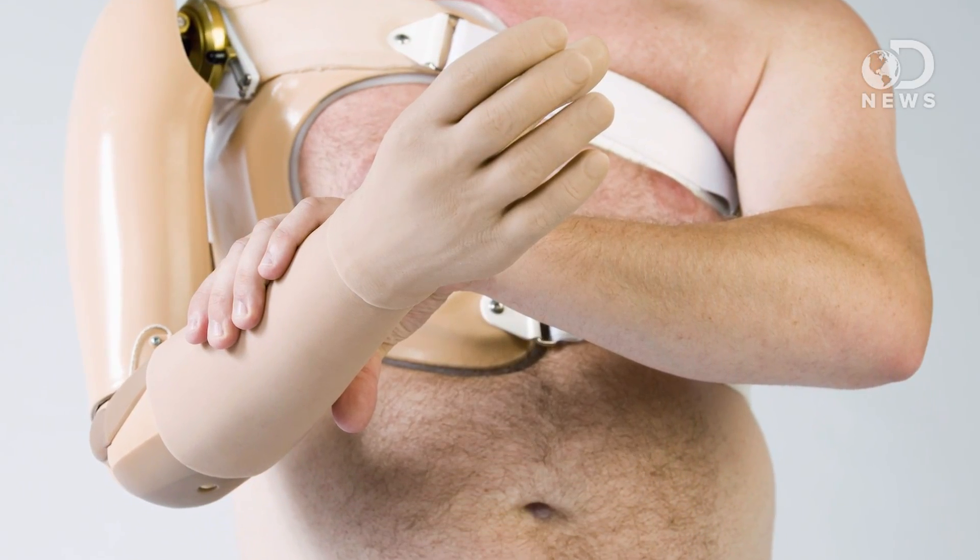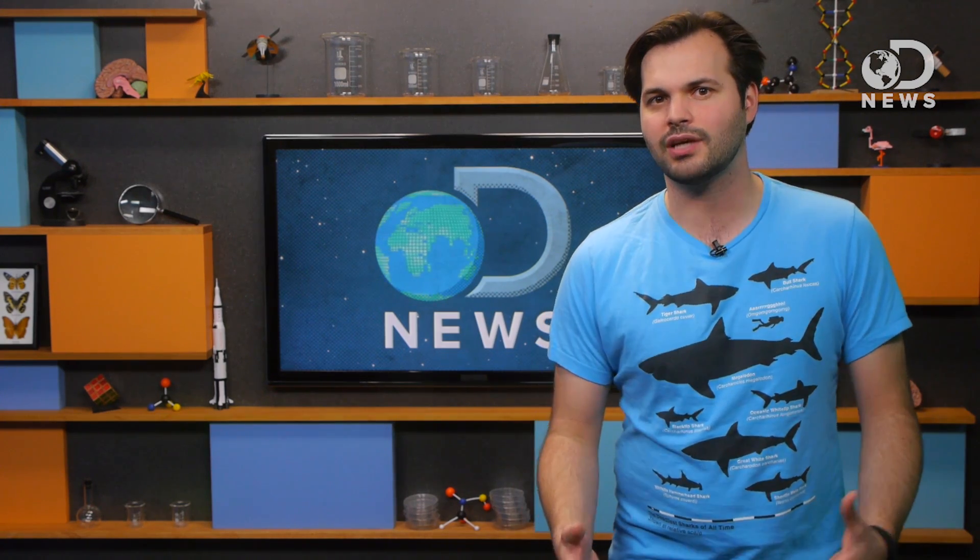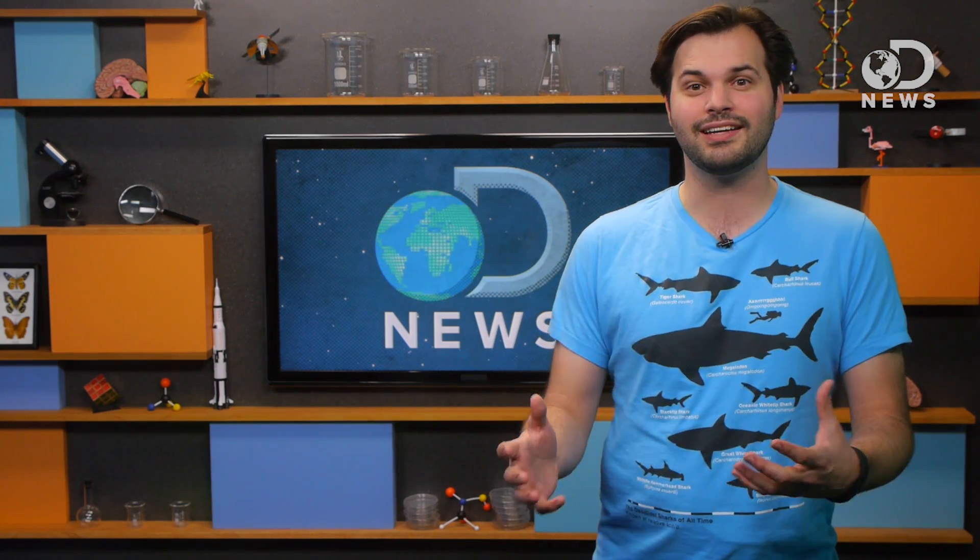Phantom limb pain is when a person feels pain in a limb they don't actually have. There's literally nothing there, but the brain still feels that missing limb. Their toes might be moving, their fists might be clenched tightly, or they could even feel like it's spontaneously getting shorter. It's all in their head, but it feels real to them.